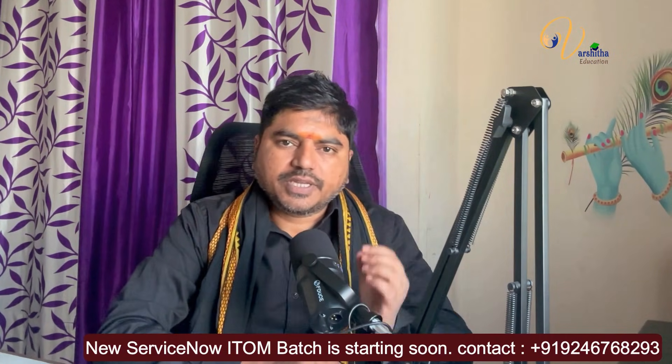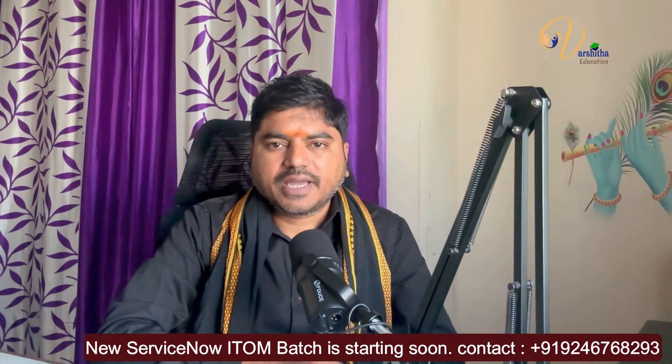Hi everyone, welcome to Varshita Education. Today I've made this video to share some information with all of you. And what is that information?